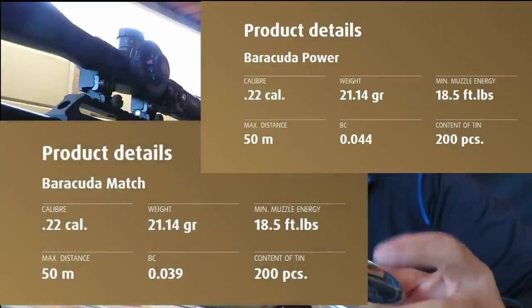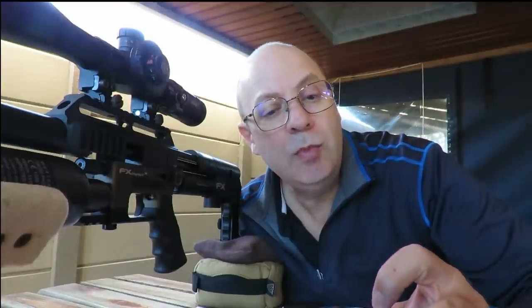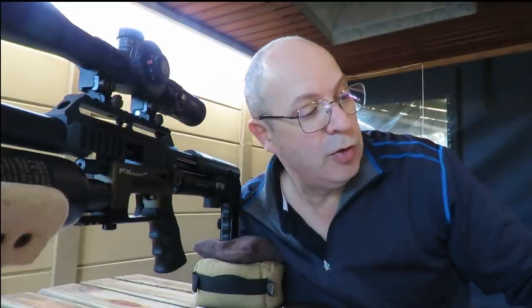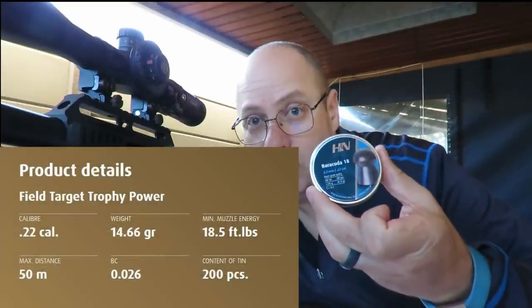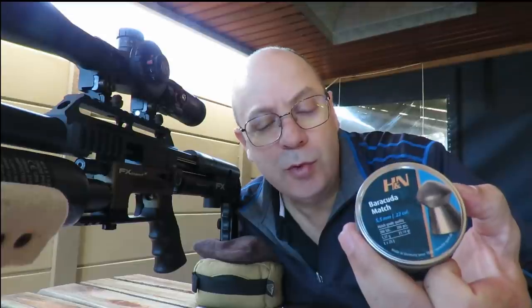The BC on the copper pellets is higher than the BC on the lead pellets — they're slightly harder, slightly smoother, and should hold more power and speed when reaching the target. But the big question is: is it accurate? I have the Field Target Trophy Power in copper at 14.66 grains, and I'll put them against the Barracuda 18s in lead. Then I've got the Barracuda Powers in 21.14 grains, and luckily some Barracuda Matches also in 21.14 grains for a closely matched comparison.